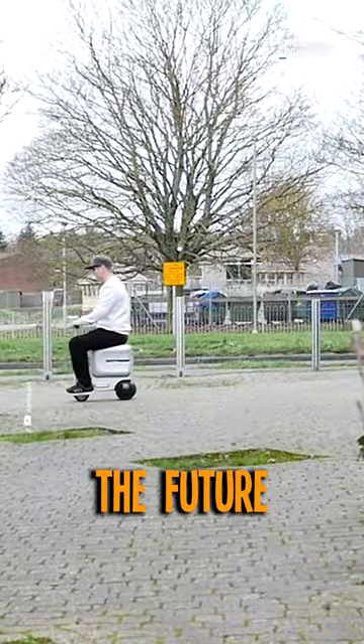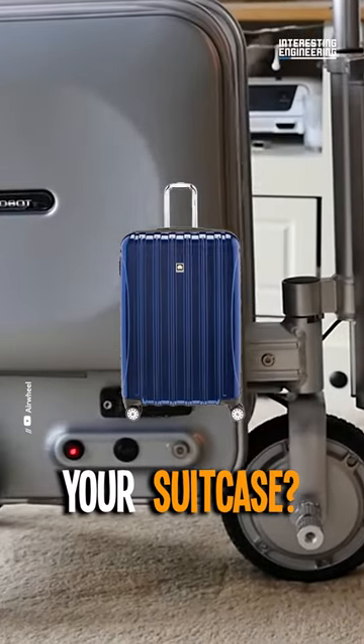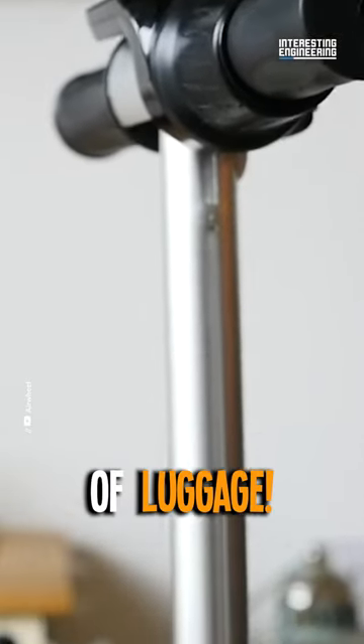Hold on to your socks because the future of travel just zoomed past you. Ever thought you'd be driving your suitcase? Welcome to the new age of luggage.